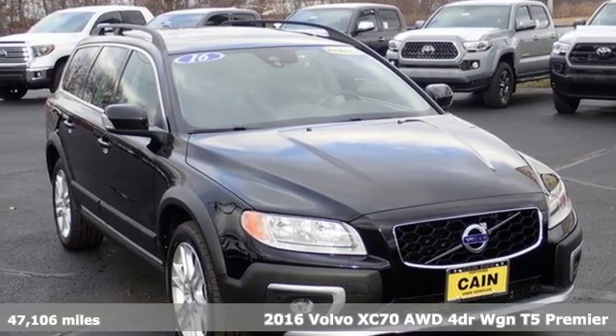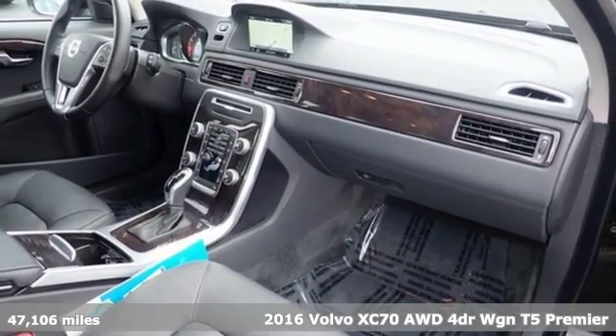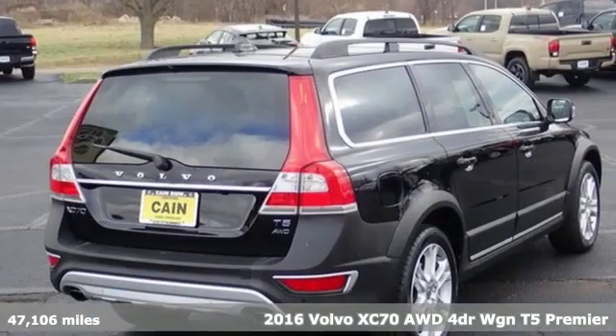Here's a 2016 Volvo XC70, built to make your life easier, safer, and better. It's the Volvo way.